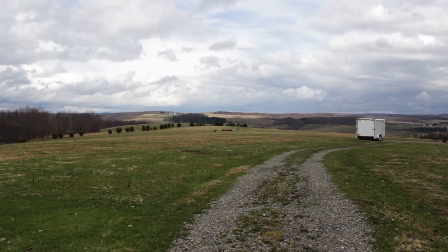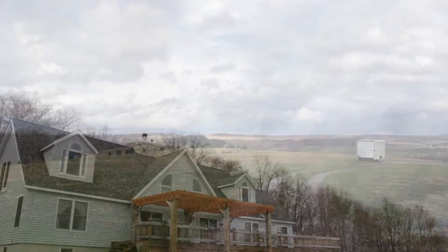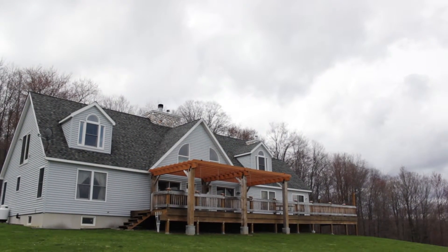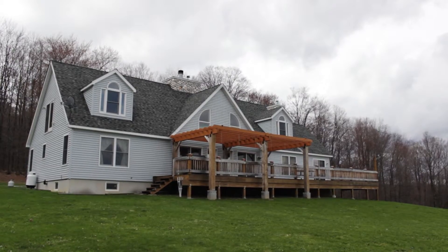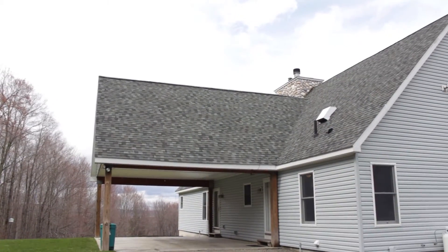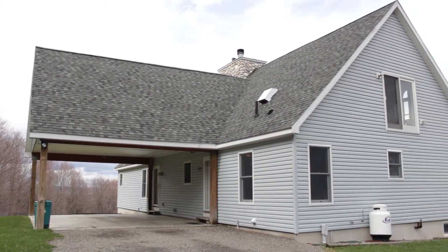Where can you find panoramic views like this? At 50 Pittman Road in Marathon. This contemporary newly built custom one-owner home in 2007 is located just a few minutes from Creek Peak and Route 81.